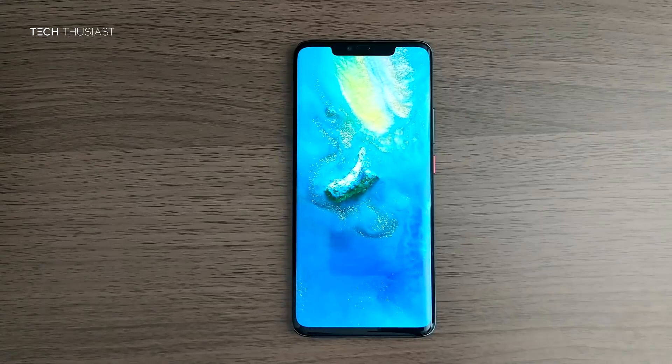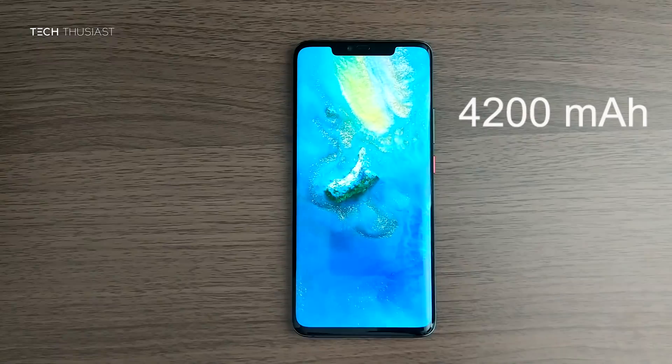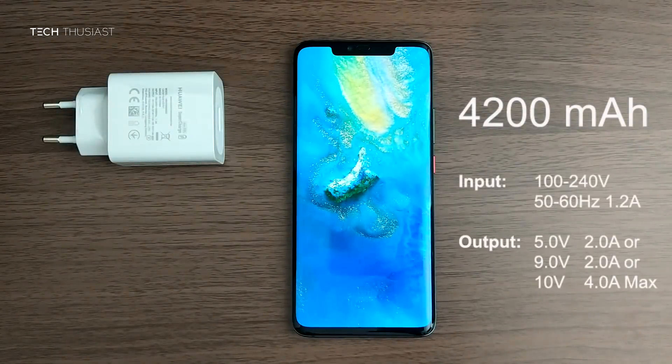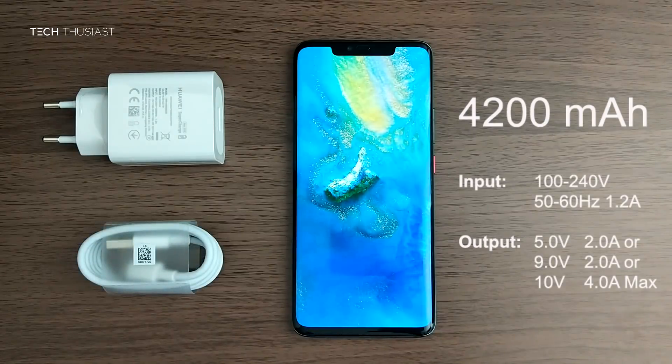Then we have the Huawei Mate 20 Pro. It has a bigger 4200mAh battery. It comes with the new Super Charge Adapter and you can see the voltage details on the right. And it comes with a white USB-A to Type-C charging cable.